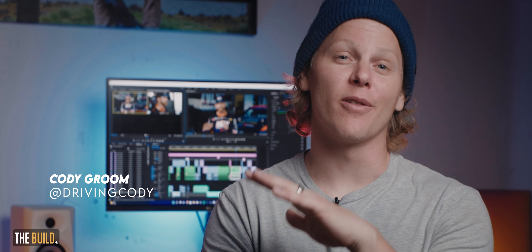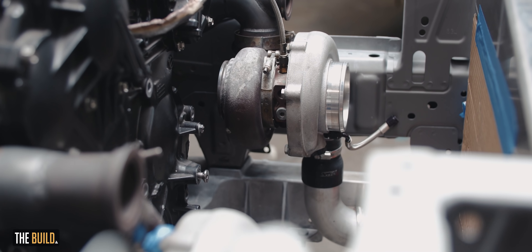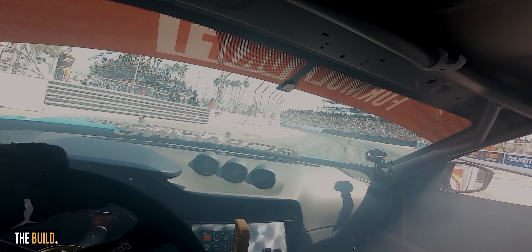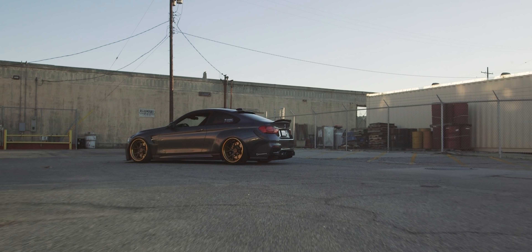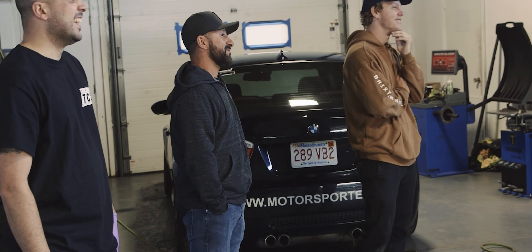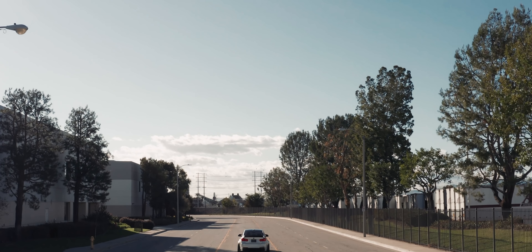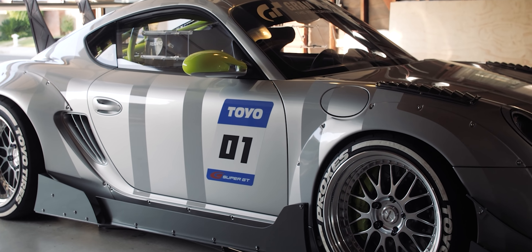Hey guys, welcome to another episode of The Build. We got a hell of an episode today. My name is Cody Groom. I spend my time showing you guys amazing cars and the stories behind them. It's about the people, places, and of course, cars. Welcome to The Build.